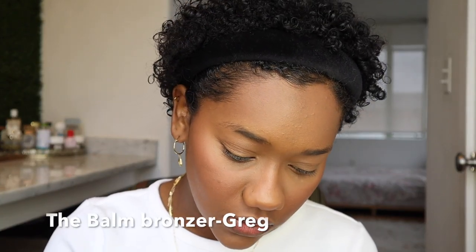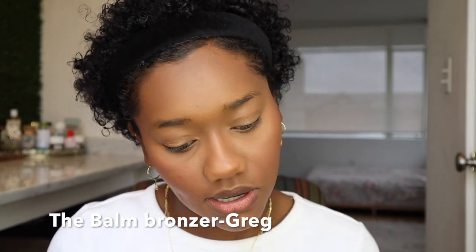I'm going to bronze my face with the Balm Bronzer Take Me Home Bronze in the shade Greg. I'm lightly bronzing my face. I'm loving a good bronzer these days and I am on the hunt for a good one — this is more of a cool-tone bronzer, but I'm looking for another one because I'm not completely in love with it. I like it, but I feel like there's a bronzer out there that I'm going to be absolutely in love with and I just haven't found it yet, at least in the clean beauty space.